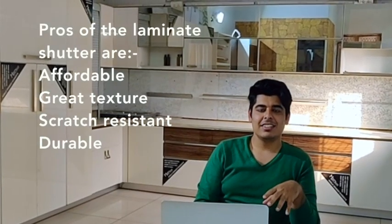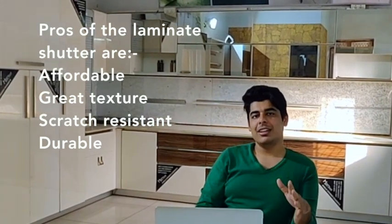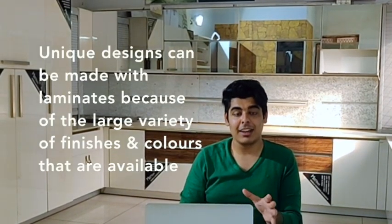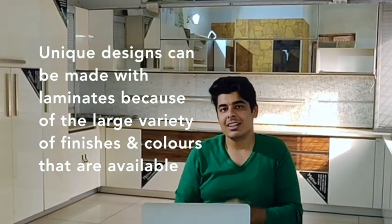The best pros of laminate shutters are that they are affordable, great to touch, and highly durable as well as scratch resistant. The gloss level is decent, though not very high. They are also one of the most versatile products in the market, available in a huge number of ranges. You can make a lot of designs out of them, which makes laminates a great option if you want something unique yet affordable — that is why it is the most highly used product in the industry.